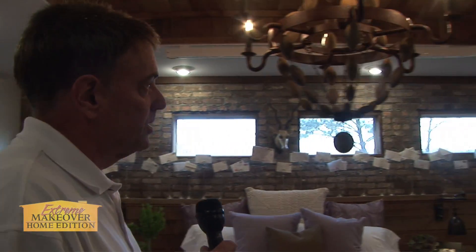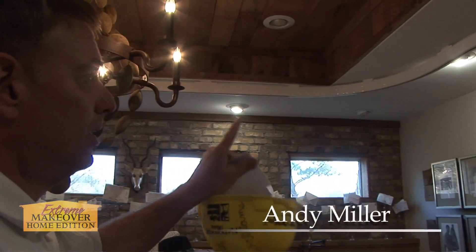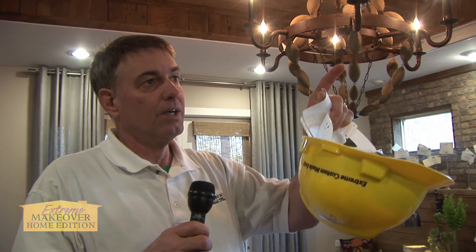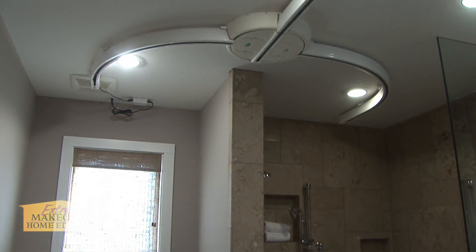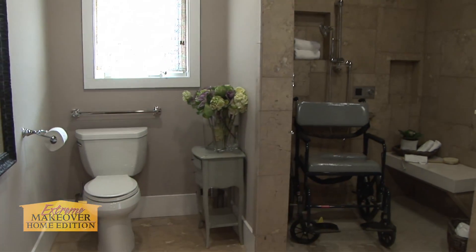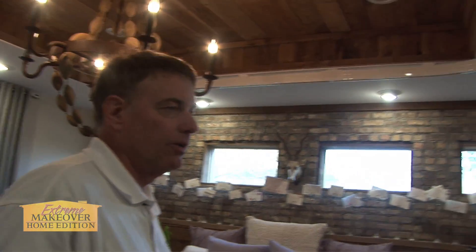If you notice, what's really great about this area is that there's a track system overhead. That track system is to allow Jeremy access to the bed as well as from the bed to the bathroom. He can go to the tub, he can go to the shower — whatever he needs to do, he has freedom to do those things himself without having to get help from someone else, as the future needs come along as his illness progresses.